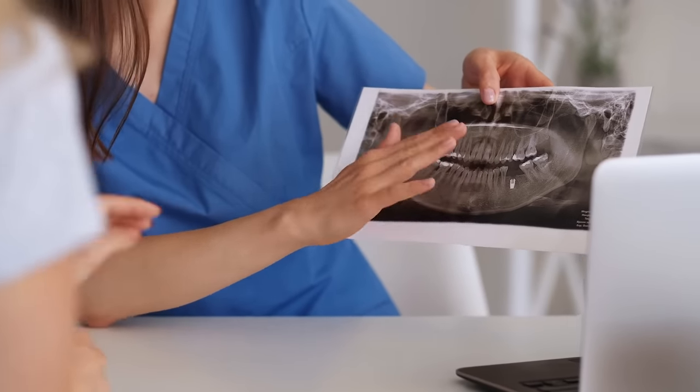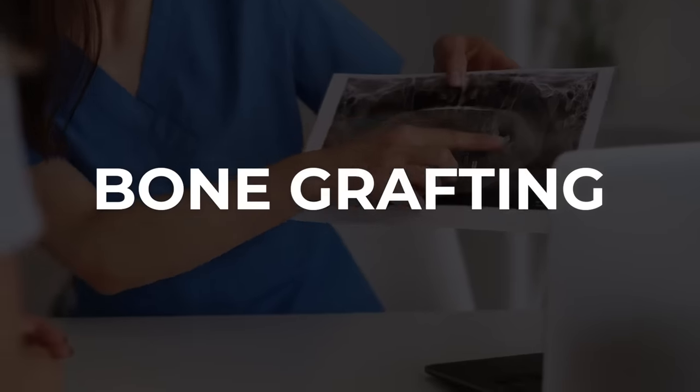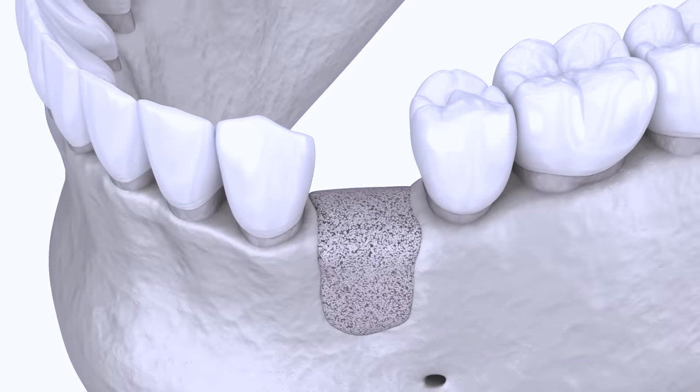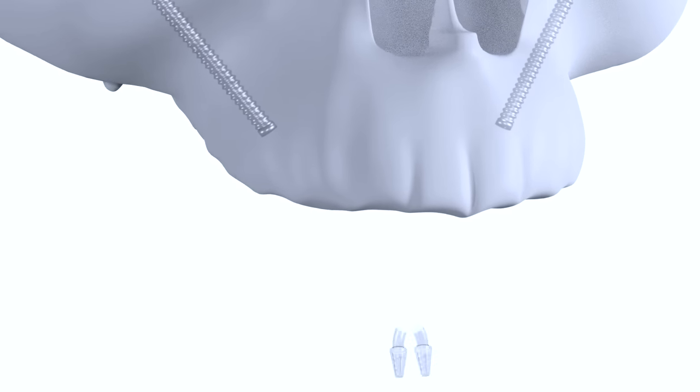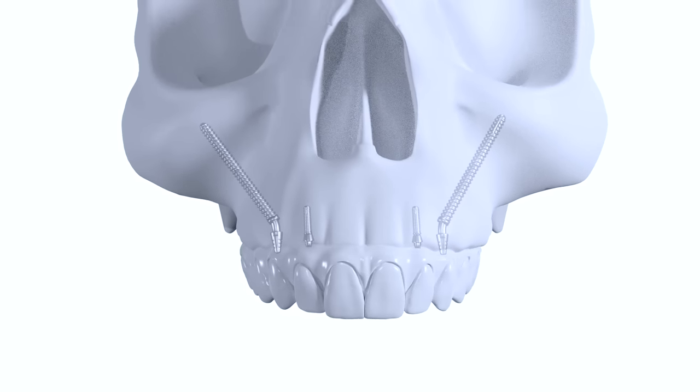If you don't currently have enough bone, there are a couple of procedures that can help with that. One of them is bone grafting, where they take bone from another place and add it to where it's needed. The next would be zygomatic implants — extra long implants that secure themselves in your cheekbones or zygomatic bone, allowing for a strong anchor point for your new prosthetic teeth.